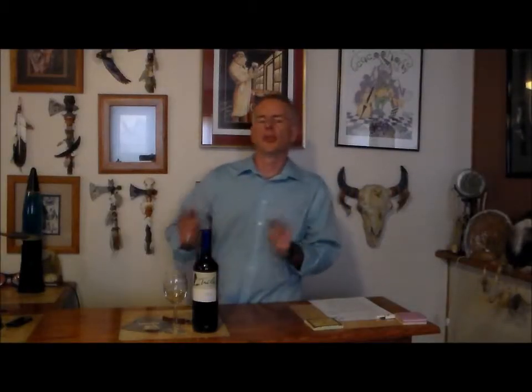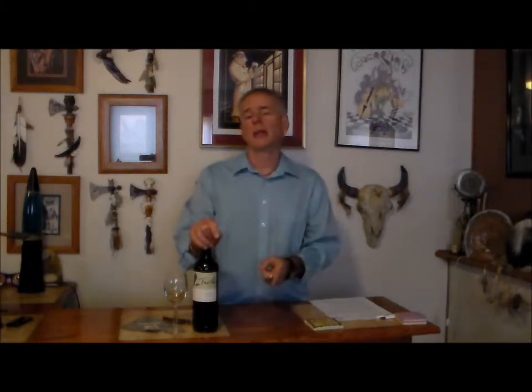Hey folks, welcome back. This is Joey Weinreich. I'm Joey Paizano. Today we're working on week four of March Merlot Madness.